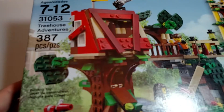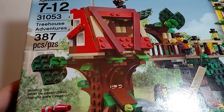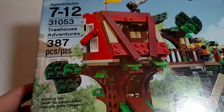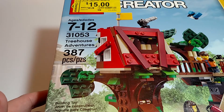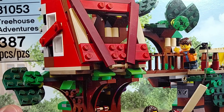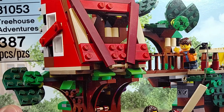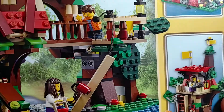Another set that I wanted for some time: 31053 Treehouse Adventure, 387 pieces. Really wanted this one — 15 bucks, regularly $30.24. An interesting thing about the Command Center: it's on clearance on Amazon at the time of this video, right about 10 to 12 bucks higher. So I was very happy to get that one and happy to get this one.